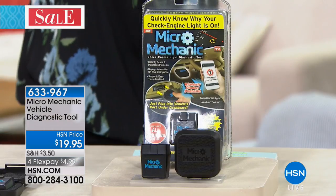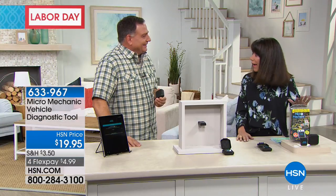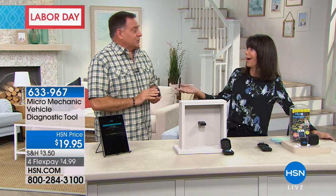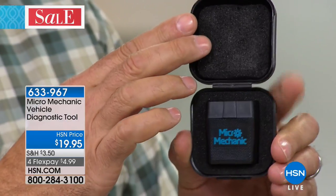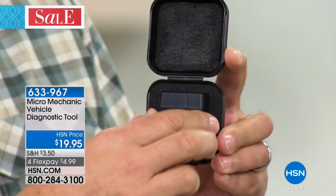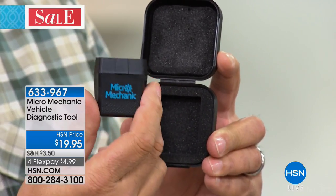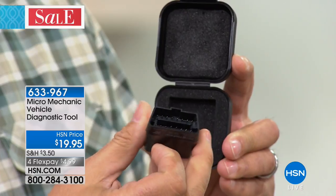Lou Caputo is with me today. This is something that I think everybody should have. Lou's going to tell you how simple and easy it is. It literally recognizes your car — it knows what you're driving. The Micro Mechanic is like having a little tiny mechanic you carry around in your pocket. It comes in this little carrying case, and inside is the Micro Mechanic. It's what we call an OBD2 reader — that stands for onboard data reader.